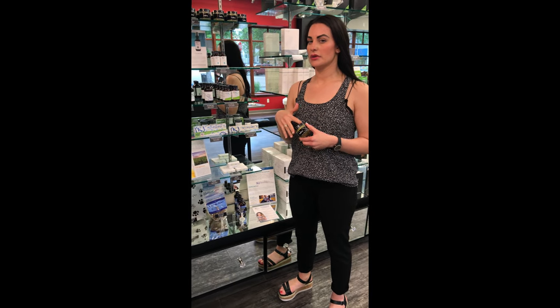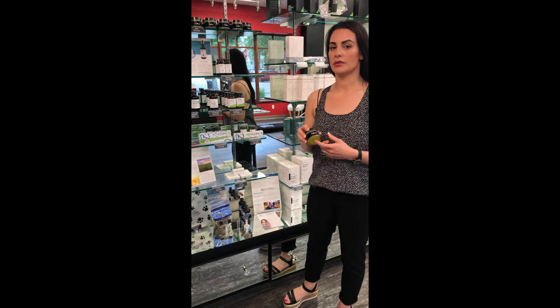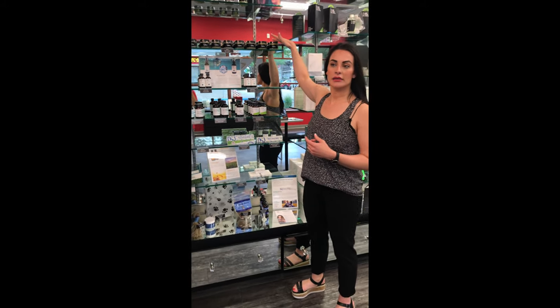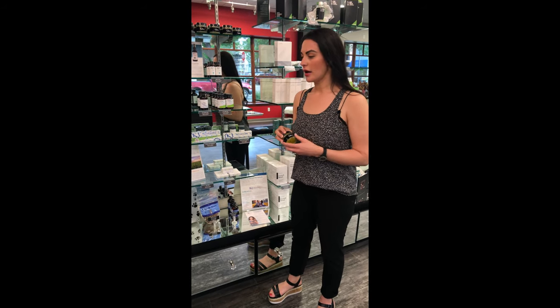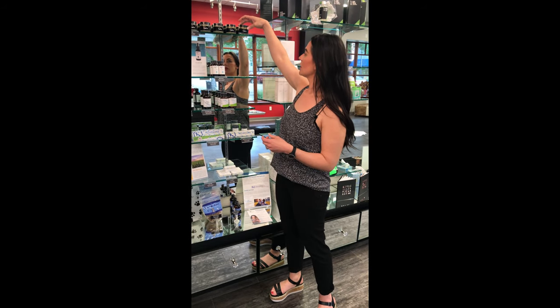We do a little neck and shoulder massage with the salve, which is the topical CBD option. It smells really good and it's one of our best sellers. It's really good for pain, headaches, and arthritis. I've also seen really good effects on healing — it almost seems to speed up the healing process — and it helps with eczema, psoriasis, and dry skin. I use it on my lips when they're chapped and it works really great.